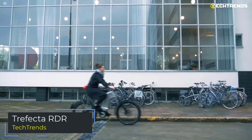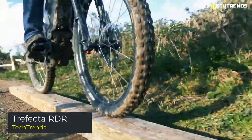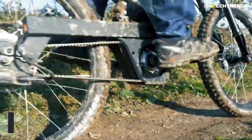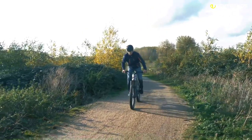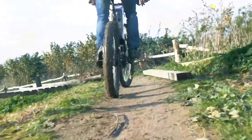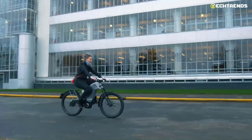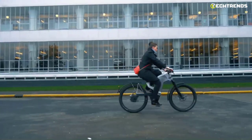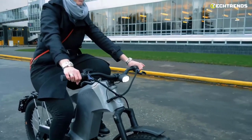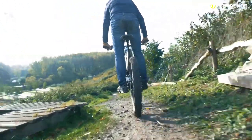Trefecta RDR. The Trefecta RDR is a unique combination of high-performance and advanced electronics to give you that adrenaline rush you need to explore the outdoors. You can play in the mud, mountains, or hike into the backcountry — it doesn't matter. The Trefecta RDR is built to take the most demanding trails. It has an innovative, cutting-edge design for the modern generation of riders who crave the ultimate riding experience with the freedom to go where they want, whenever they want. A lightweight yet strong and stiff frame is the perfect foundation for the Trefecta RDR.